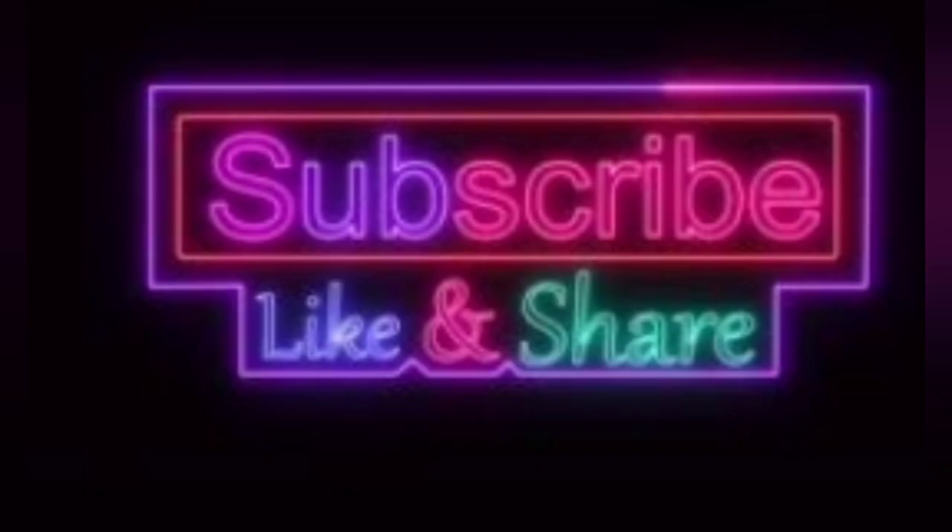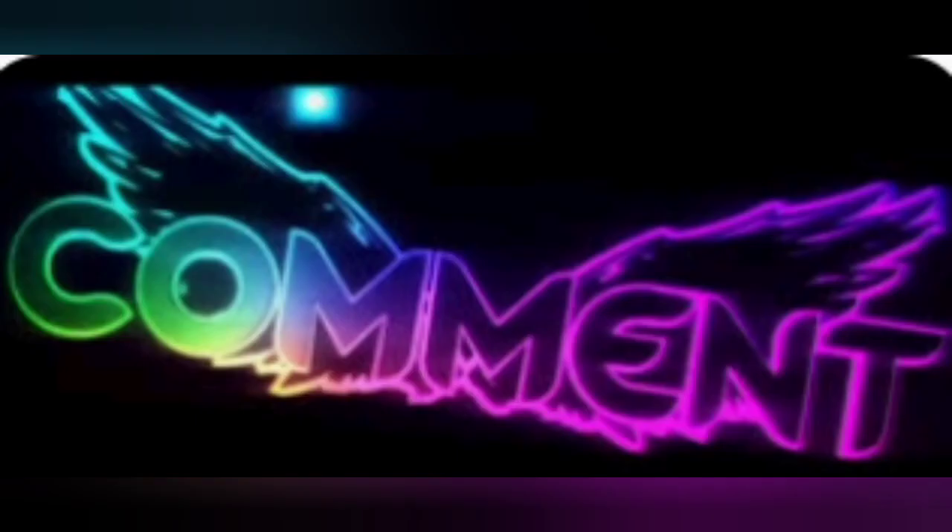If you like, share and subscribe. If you have doubts, comment section, or any topics, thank you.